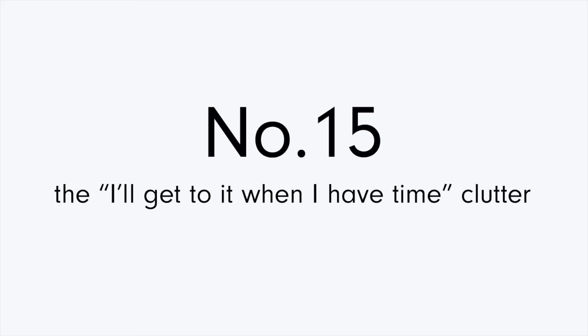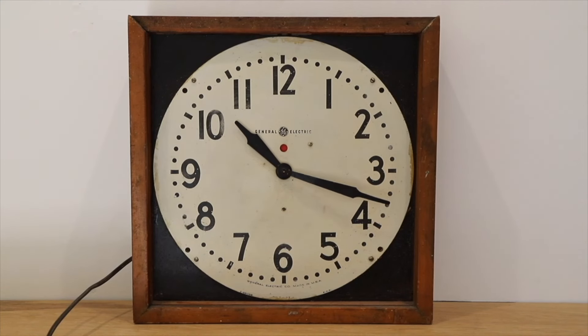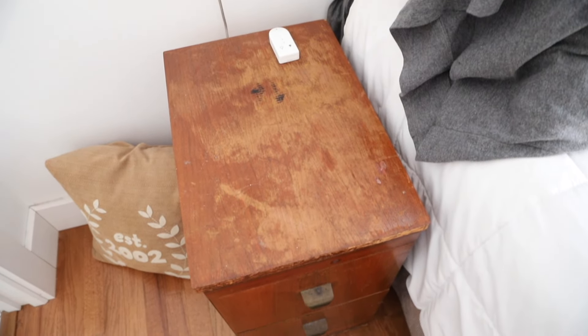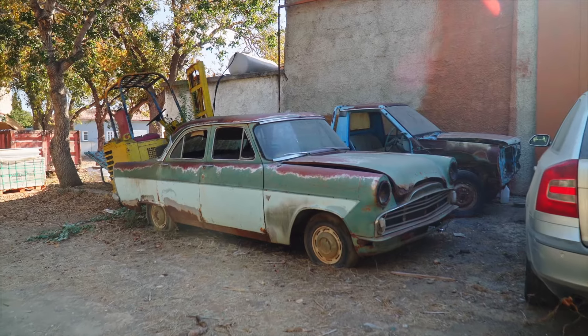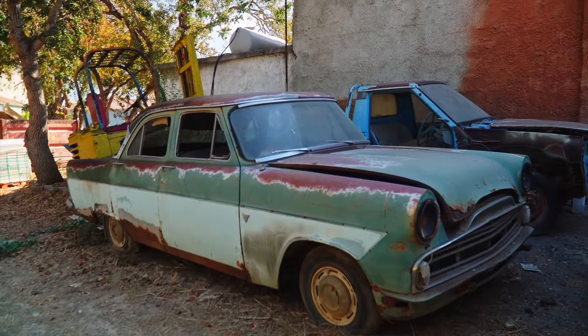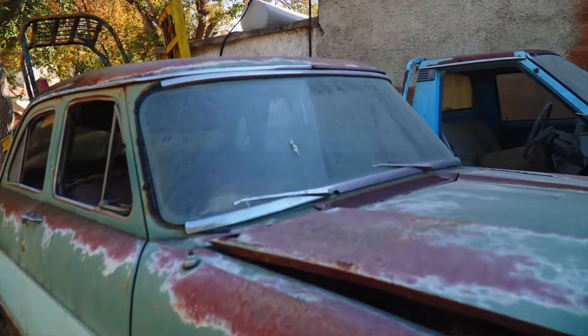Some clutter accumulates for no other reason than a busy schedule or lack of time. Maybe some of the things being stored are projects you hope to get to eventually — a scarf that is half knitted, a furniture piece you plan to refinish, or even something large like a vintage automobile. When re-evaluating this type of storage clutter, it's important to be realistic about your expectations. If you haven't prioritized it up to this point, what is going to be the reason that you will in the future? It might make you a little sad to see some of these things go, but it may also give you a sense of freedom you weren't expecting.